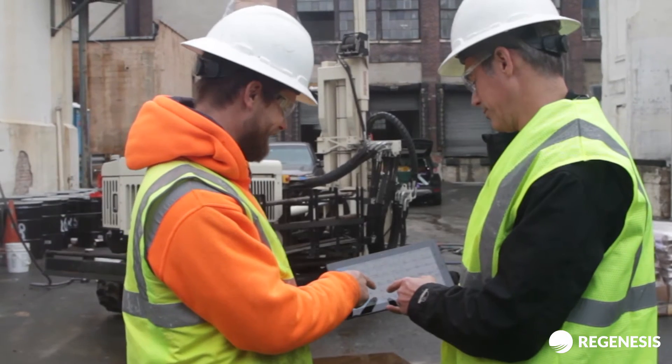Regenesis gives us the support we need to be successful. Specifically, they work with us on every site on an individual basis to help us develop the best technology to get to our site goals, remediate the groundwater, remediate the soil, whatever it may be.